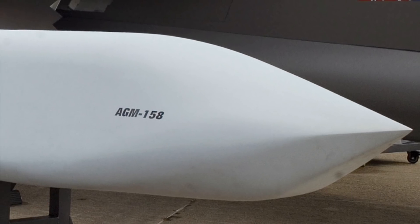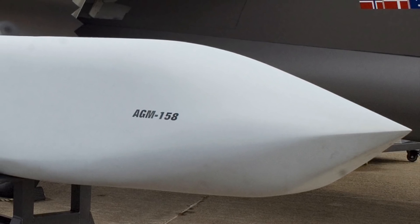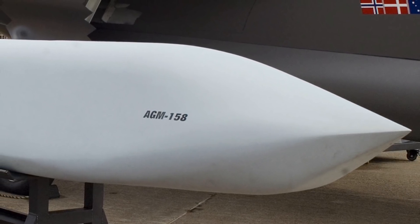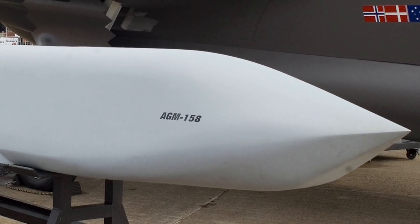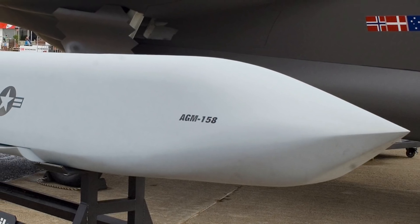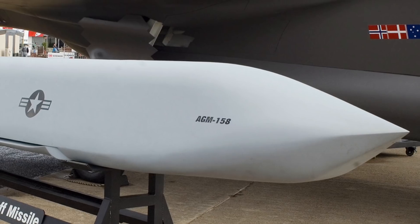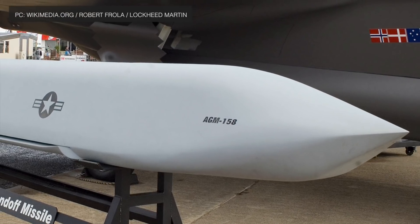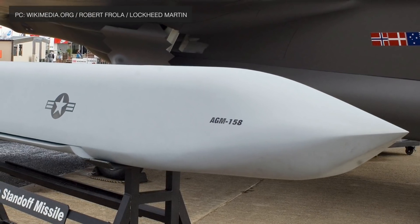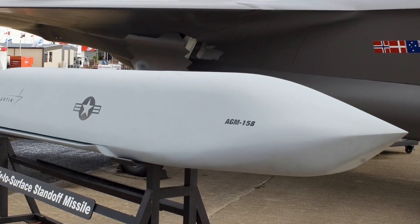The AGM-158 Joint Air-to-Surface Standoff Missile is a stealthy and highly precise surface-skimming cruise missile with a range of 230 miles or 370 km. It uses an inertial and GPS navigation system. A data link allows the missile to transmit its location and status during flight, enabling improved bomb damage assessment.